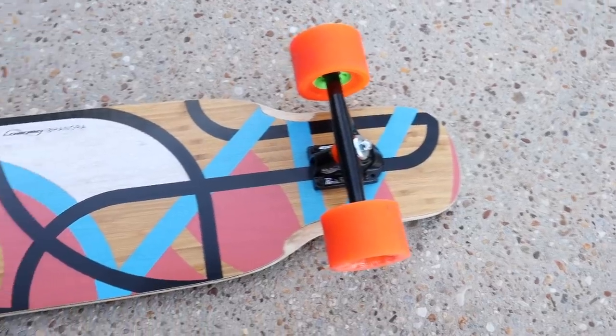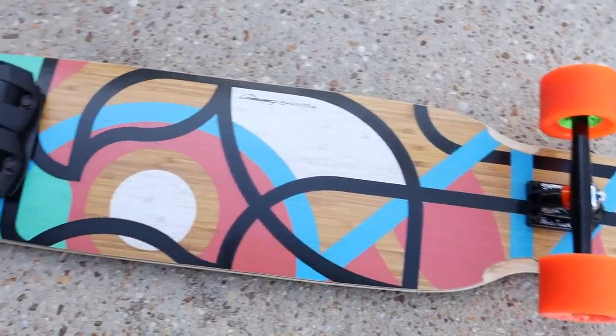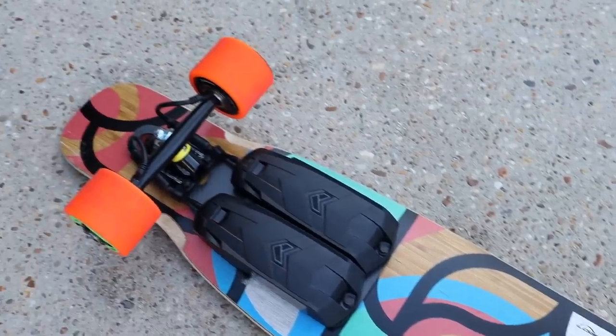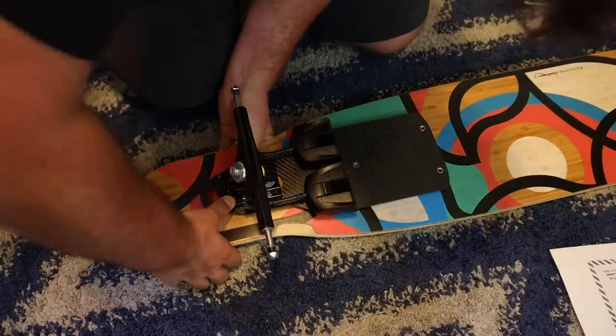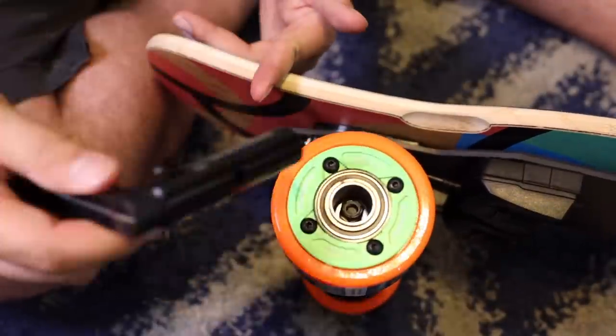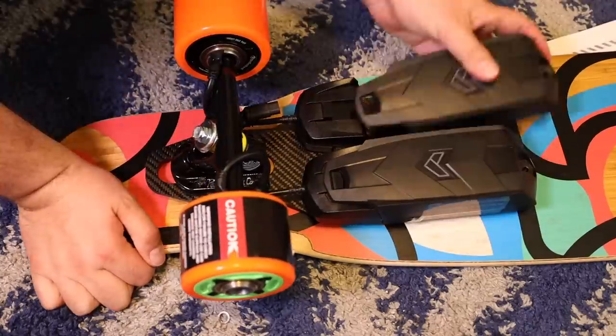My favorite quarantine gadget has to be the Unlimited X Race Kit by Loaded Boards. They were nice enough to send out not only the race kit but also a brand new board. This is awesome because you can convert any skateboard into an electric board with Unlimited X. I've never built a skateboard in my life, but they sent me all the parts and in about half an hour I had my board totally assembled.